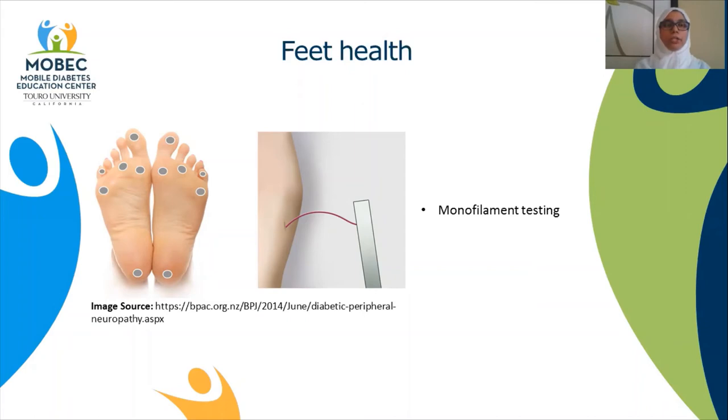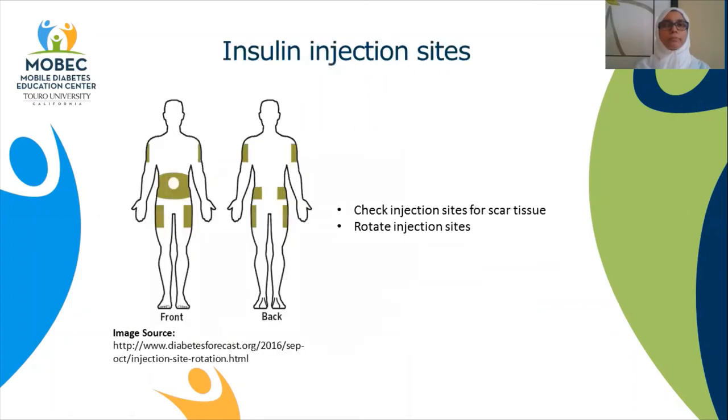Your diabetes specialist will do a test called monofilament testing. This is a thin flexible plastic that is placed on the bottom of your feet, as shown in the diagram. This is to check if you have any protective sensation in your feet.